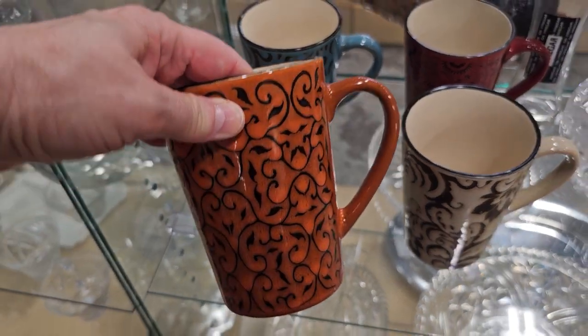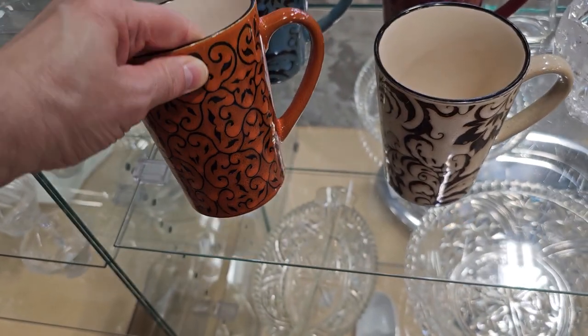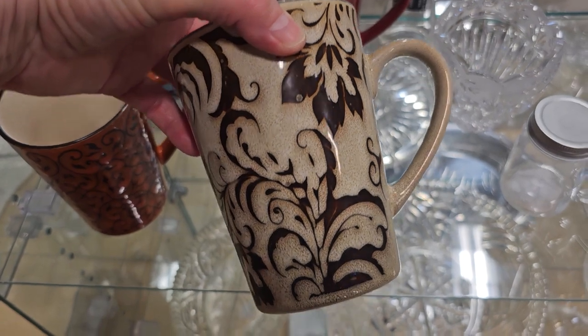I'm running across the best cups and mugs at the ReStore — these are $1 a piece. Look at that design; that would be so pretty for a cocoa bar or a coffee bar.